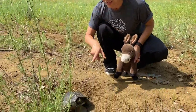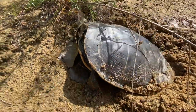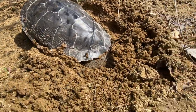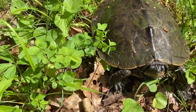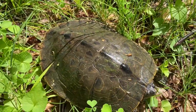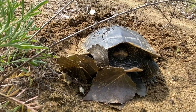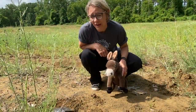Over here you can see a mama northern map turtle laying her eggs. Northern map turtles are called northern map turtles because if you look at the back of their shell, the lines kind of look like the lines on a map. They love sandy soil like this because it gives them a great place to dig and lay their eggs, and it's very important that those nests aren't disturbed by animals like dogs or other wild animals.